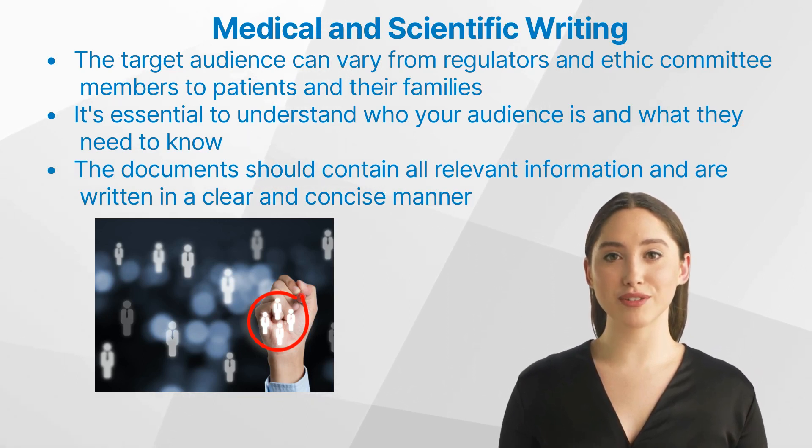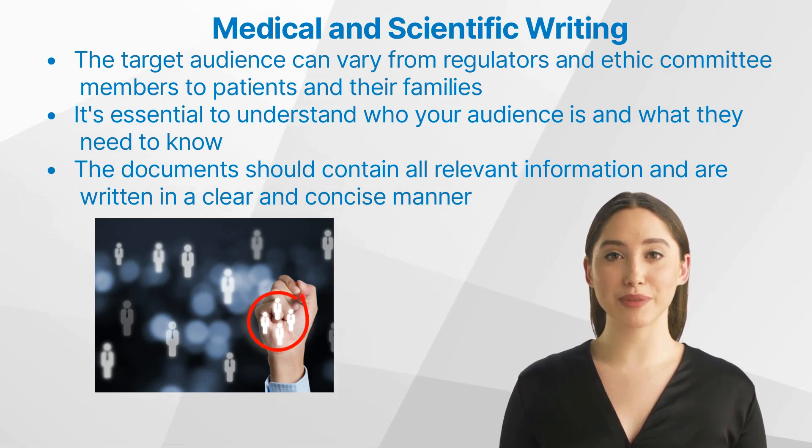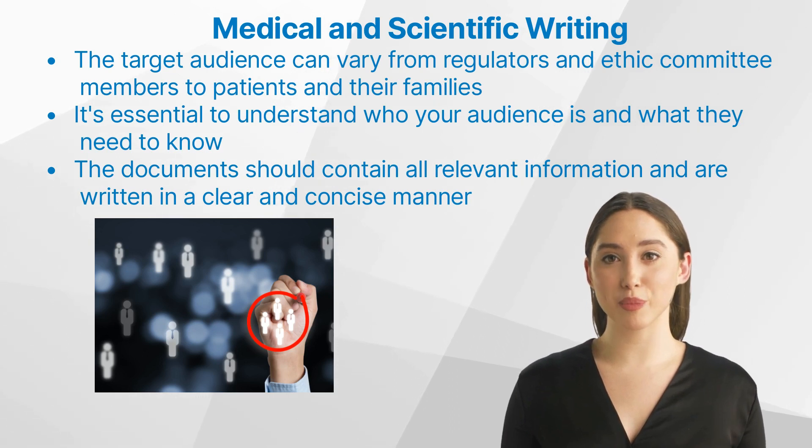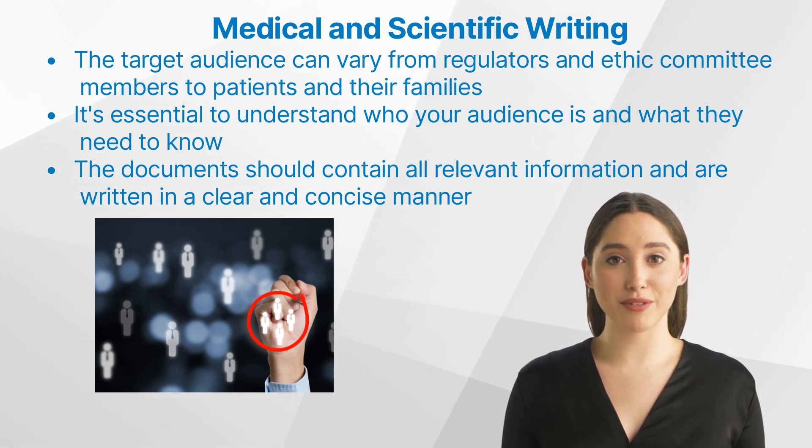For clinical trials, the target audience is composed of regulators and ethics committee members of varying backgrounds who want and need to assess if the documents contain all relevant information and are written in a clear and concise manner that avoids ambiguity.